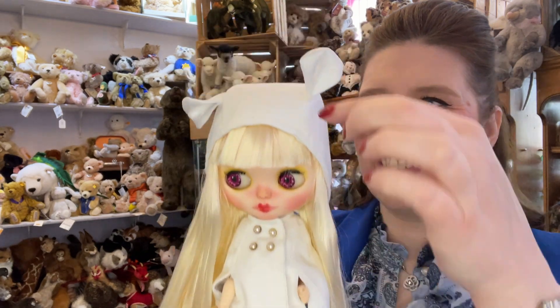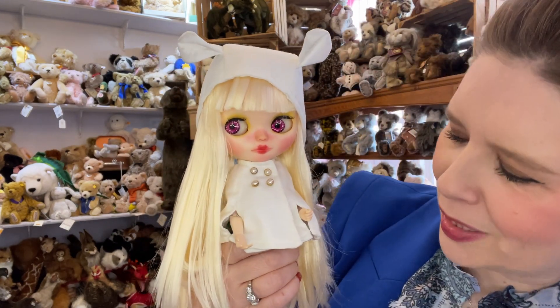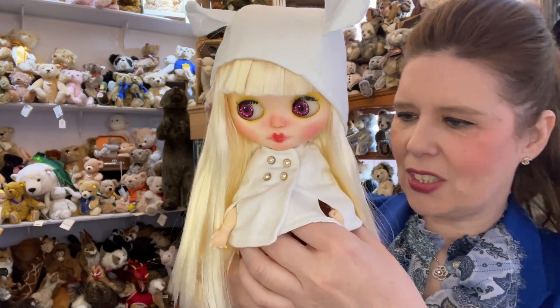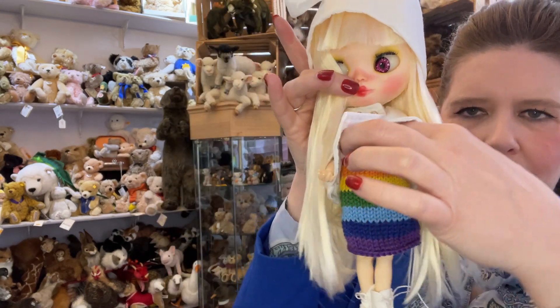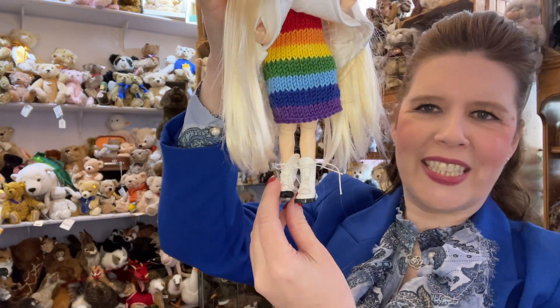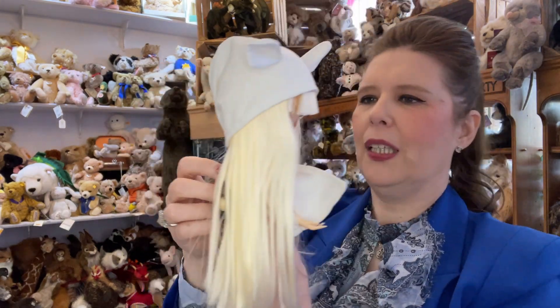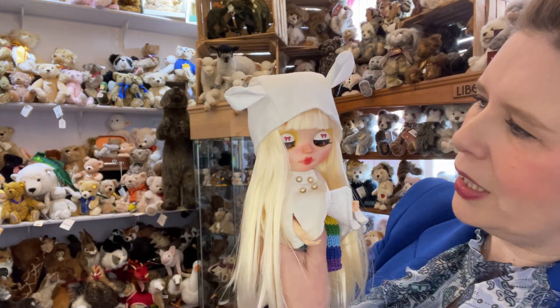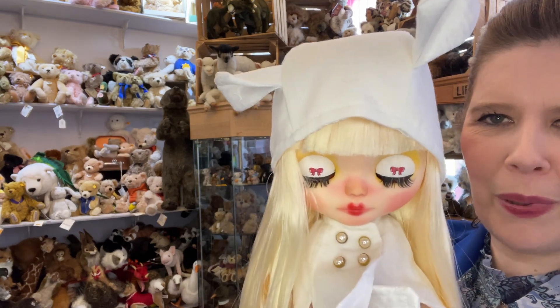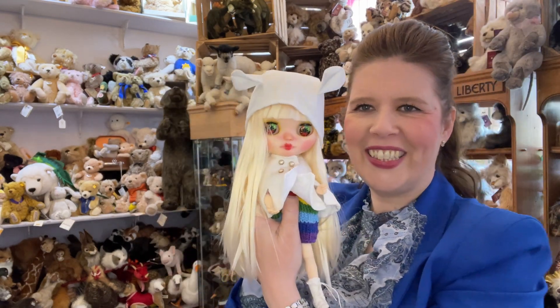Look at the outfit — isn't that gorgeous with the ears. I love the way you can just really make them look so cute and appealing. She also has a sweet rainbow-coloured hand-crocheted dress under there with her sweet little Doc Martens style boots, and also again the lovely bead colour-change strings.